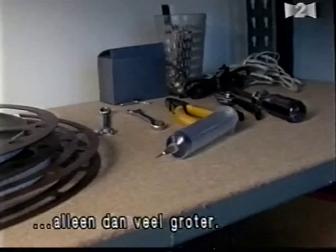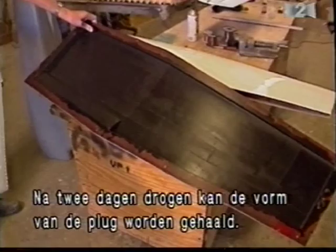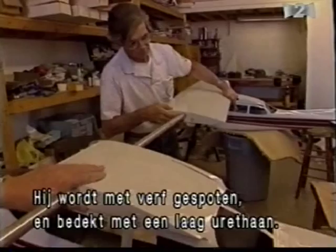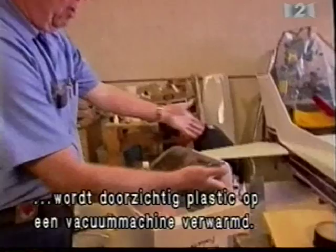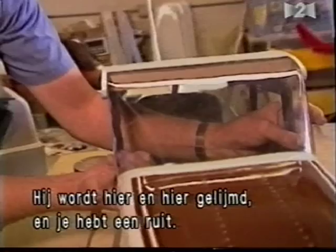A mold is formed by covering the plug with several layers of fiberglass and epoxy resin. Requiring two days to dry, the mold is then removed from the plug. Each model part is also formed from fiberglass and epoxy resin. When removed from the mold, it is spray painted and covered with clear urethane to harden the surface. To simulate the real aircraft's plexiglass windshield, clear plastic is heated and stretched over a windshield plug using a vacuum form machine. The plastic is trimmed to fit the model's cockpit and glued into place.